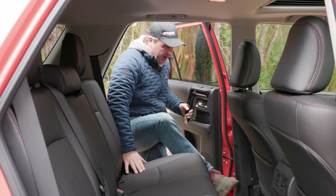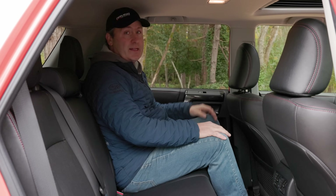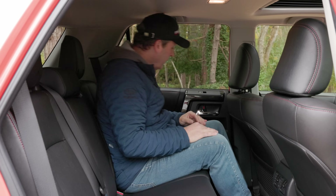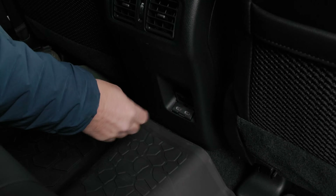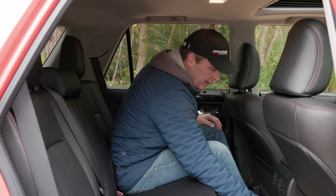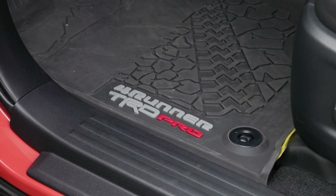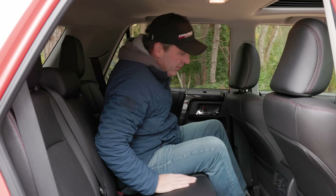Being a body-on-frame SUV, you have to climb on up, but once you're here you get stadium-level seating — I can look above the people in the front. There's a pocket, two USB sockets updated to USB-C, which is new. Being a TRD Pro, there are mud mats in the back and front. There's also an armrest with integrated cup holders.